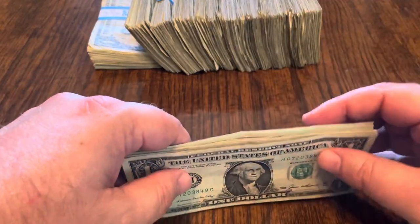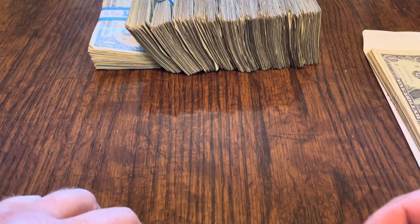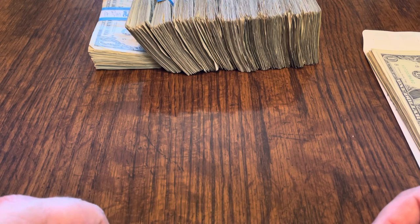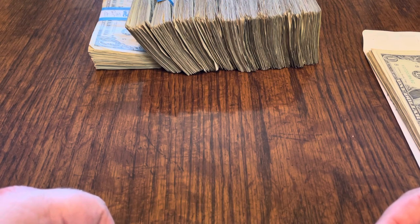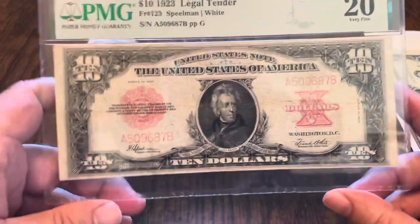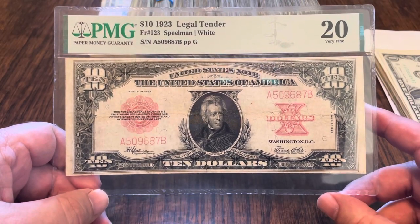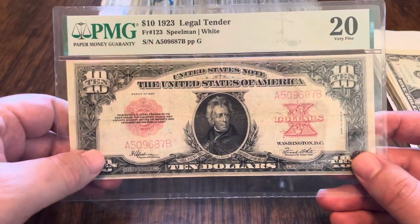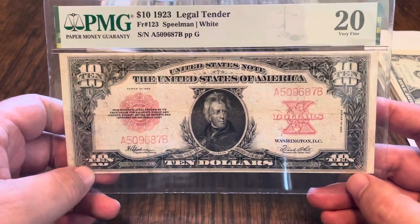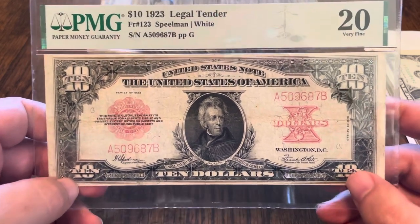So what did I bring out from my box? Well, I got a monster — I am very proud to show this one. I knocked off one of my wish list notes, in the top 100, and I believe this one is in the top 10. I got me a poker chip: a $10 1923 legal tender. They only made one signature pattern with these — Spielman and White — so there aren't very many of these out there to begin with. The 1923 $10 poker chip. This has been on my wish list for quite some time.